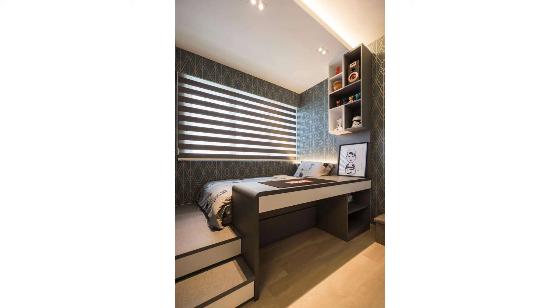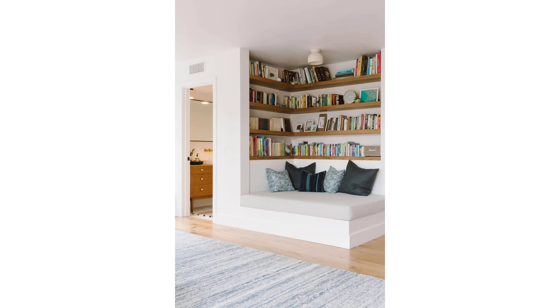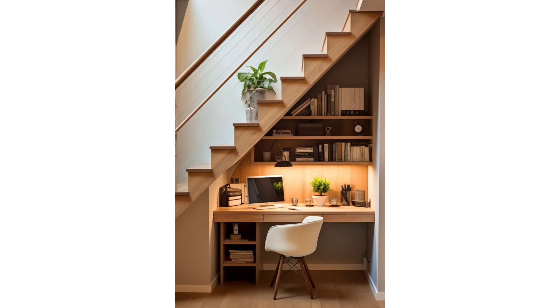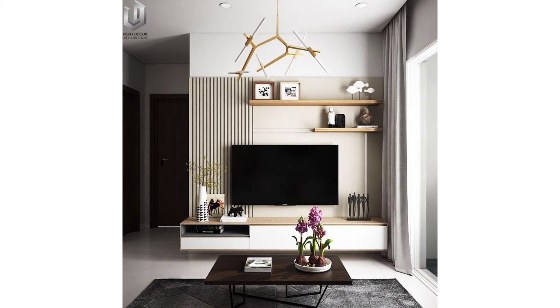Opt for white lacquered walls and glossy tiles, as designer Brian Patrick Flynn did here. The high-shine materials are reflective and will generate the same maximizing effect as a mirror, bouncing light and making for a generally airier space. Pocket doors with glass windows allow shared light to flow throughout the space while also creating separation.